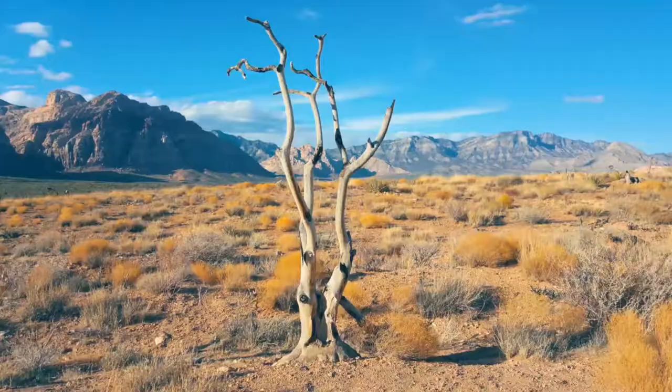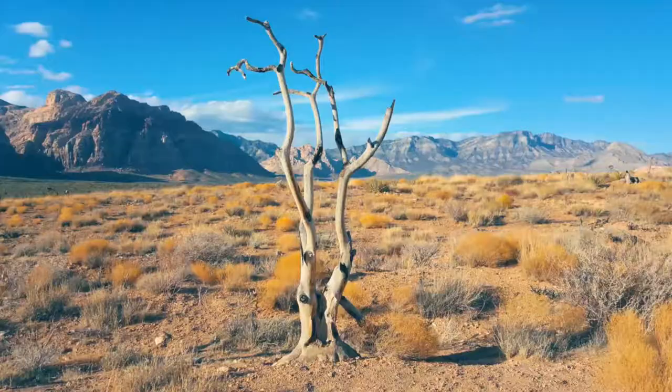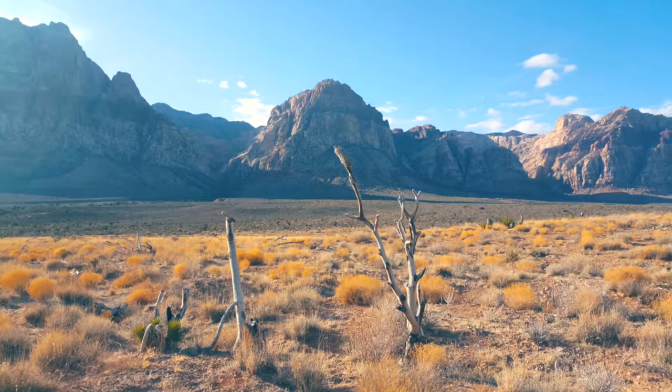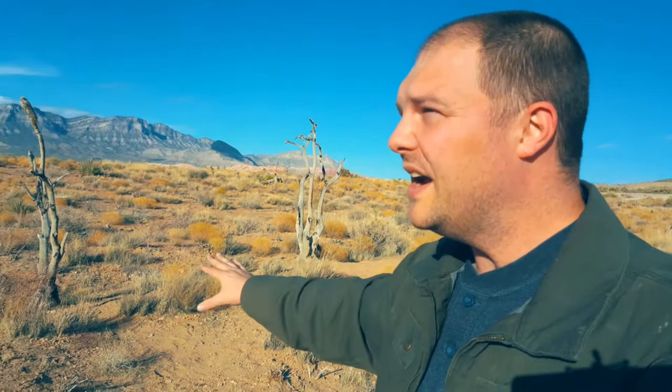We have these three dead Joshua trees here. I was thinking about trying to shoot all three of them and use them as sort of a leading line up to the mountains somehow, but it just wasn't working out. So I decided to go a little bit more simple, and when you're shooting out in the middle of the day, simple tends to be really good.